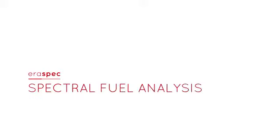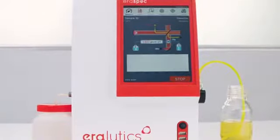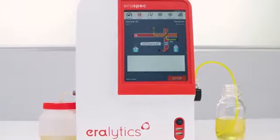AeroSpec. Spectral fuel analysis in seconds. It's all about pushing a button. AeroSpec is the leading fully automated mid-FTIR spectrometer for multi-fuel analysis.